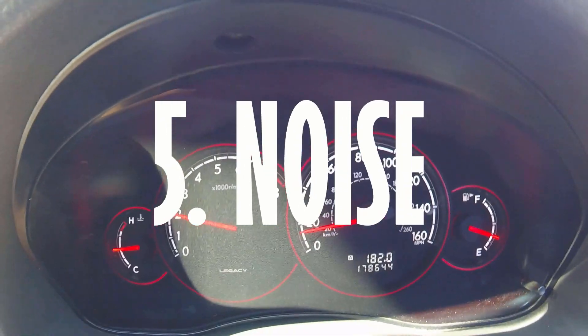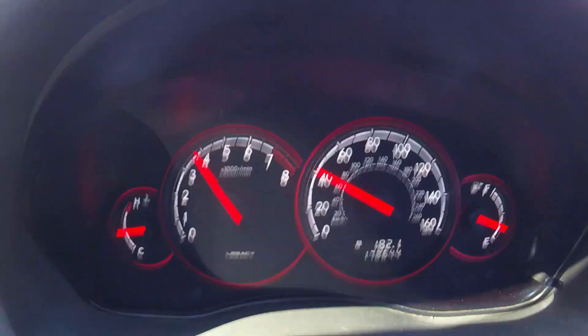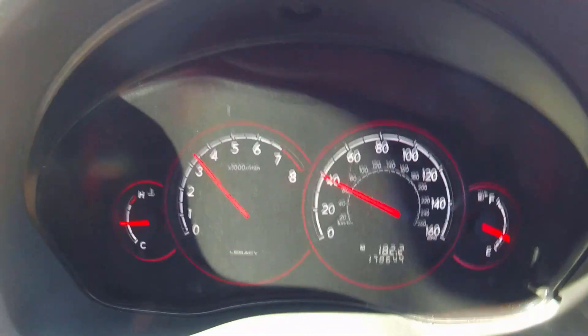The sound of the engine, particularly at low revs — flat sixes are so distinctive. Even though the engine feels really smooth, it sounds almost like it's running on sand or gravel, it's got quite a coarseness to it. But I absolutely love it.